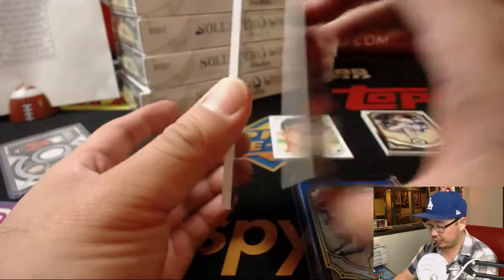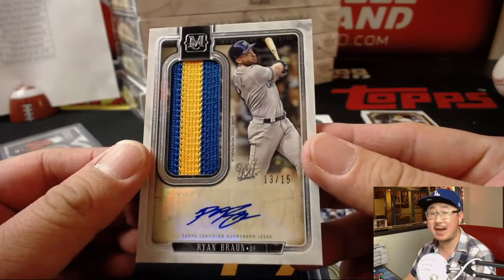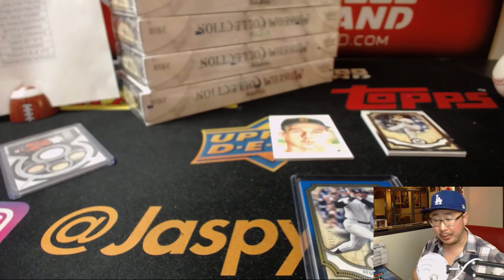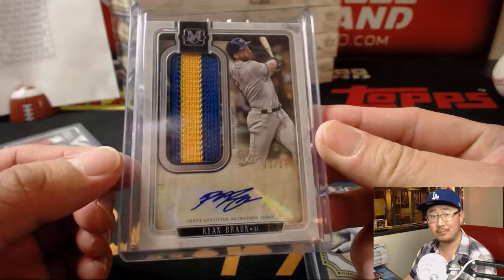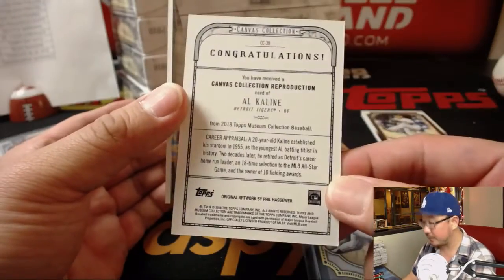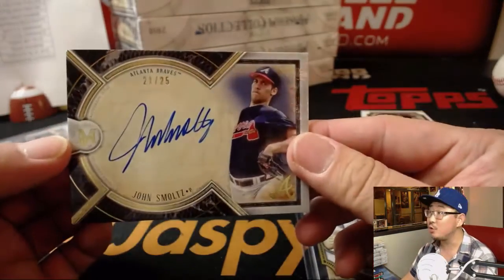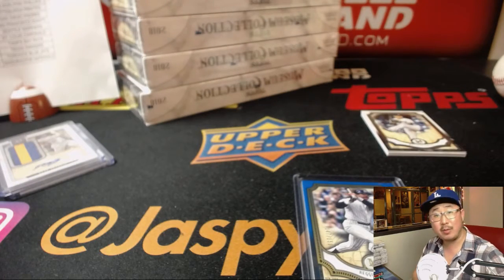Behind Mike Trout is Ryan Braun — Old Brawny — 13 out of 15. Great relic, nice auto. Ryan Braun — that is for Brandon Tim and the Brew Crew. Behind the canvas collection of Al Kaline, Tiger's legend, is Smoltzy — John Smoltz — 21 out of 25, on-card autograph for Ed Aarons and the Braves.